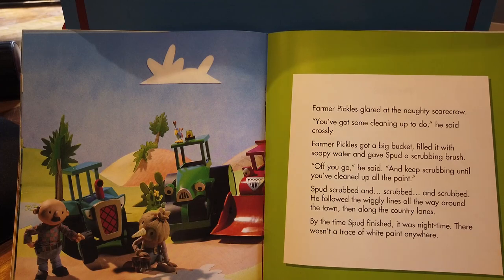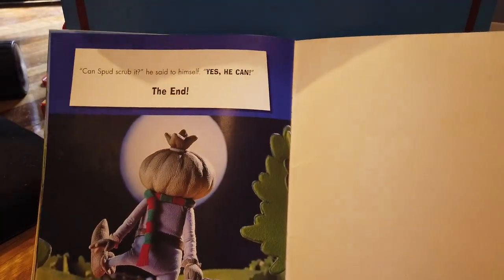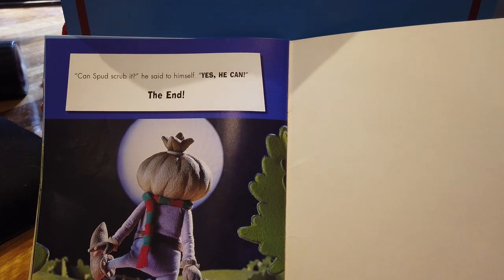By the time Spud finished, it was night time. There wasn't a trace of white paint anywhere. 'Can Spud scrub it?' he said to himself. 'Yes, he can.' The end.